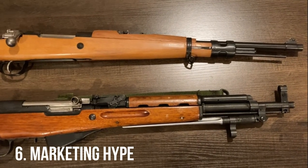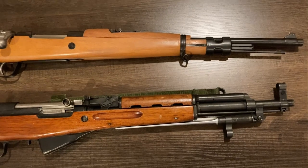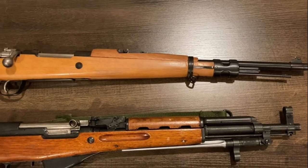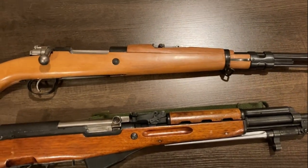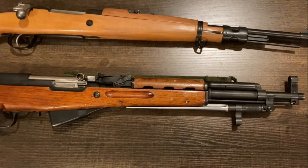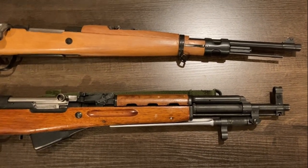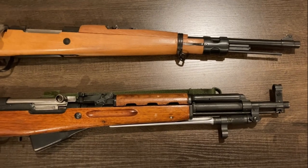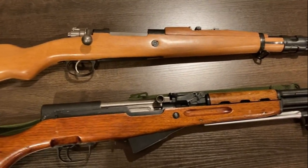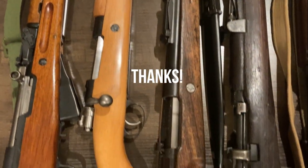For number six, I have two good examples of marketing hype on the part of the importer or retailer. The top firearm is a Serbian M63 tanker, which was actually produced commercially and not issued to Serbian tank crews as a personal defense weapon. The bottom one is a paratrooper SKS — an SKS with a shorter barrel — which was not actually issued to Chinese paratroopers; it was also manufactured commercially for sale in the U.S. Unfortunately these names stick, and even today, even though they're no longer being imported, you'll still see them marketed that way. Just something else to look out for. And thus concludes another one of my thrilling videos — thank you for watching, and happy collecting!